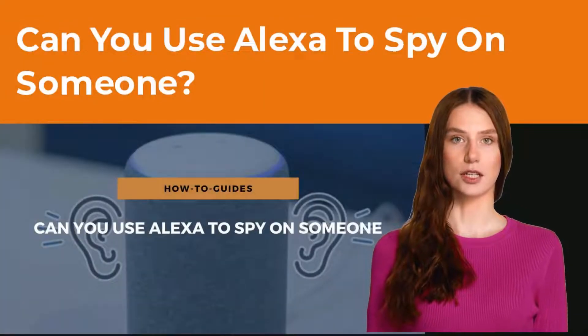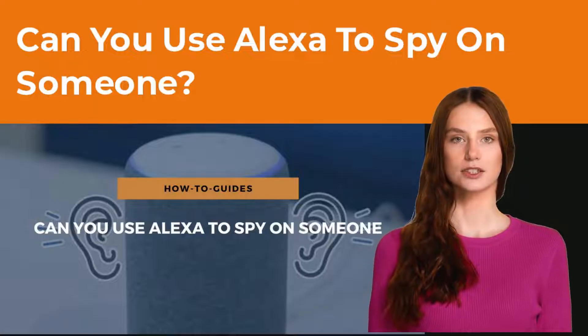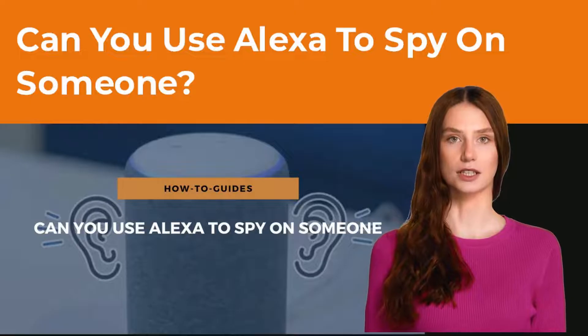Hi, I'm Alma from Speakergy.com. Do you want to figure out if Alexa can be used to spy on someone? The simple answer is yes, it can. But the how and why of the question is not so simple. This is what the video is about.